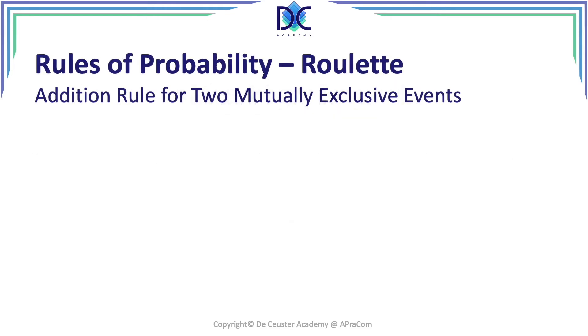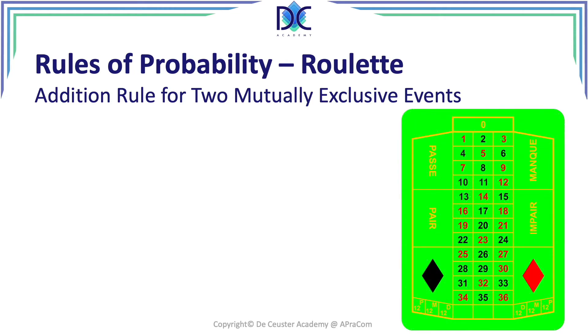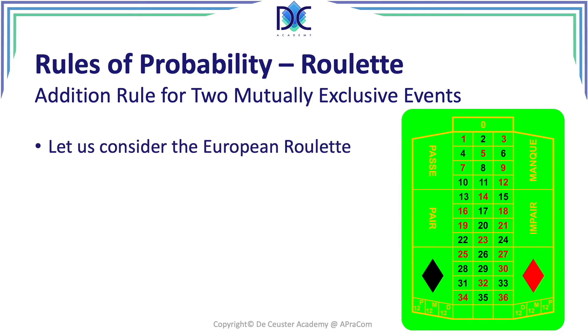The roulette game — the little wheel — is one of the most iconic games in casinos. It looks like this, and we have the different elements: all the numbers from 1 to 36, a zero, and we have passe, manque, pair, impair, red, black, and on the bottom the different other possibilities where you can play. The roulette shown here is what we call the European roulette.